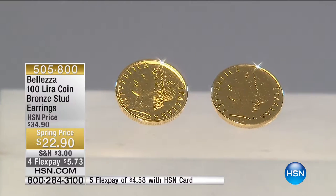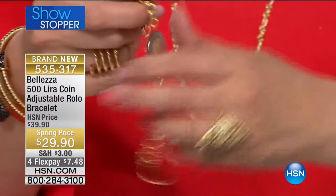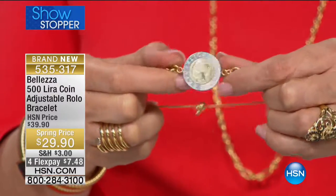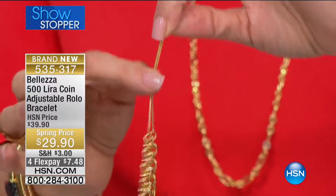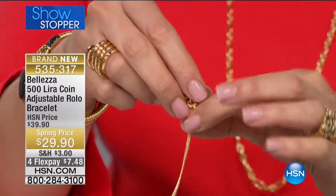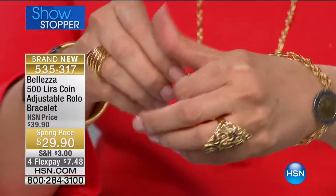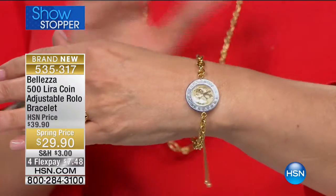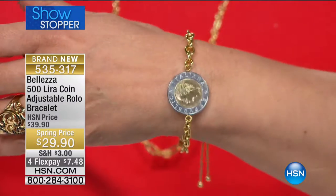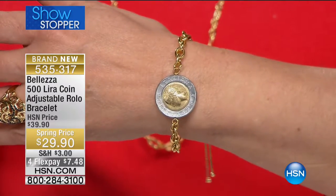That's a great way to get to know Bolezza here at HSN. Now let's show you our showstopper — it's just a few minutes away. Already 200 to 300 gone, and I'm not surprised. It's $29.90, brand new. You have the true lira front and back, a status rolo-style link chain, and an easy-on, easy-off bolo clasp — which has truly changed the jewelry industry. It's adjustable from 5.5 to 10 inches, so you are in charge, you are in control. Four flex payments available.